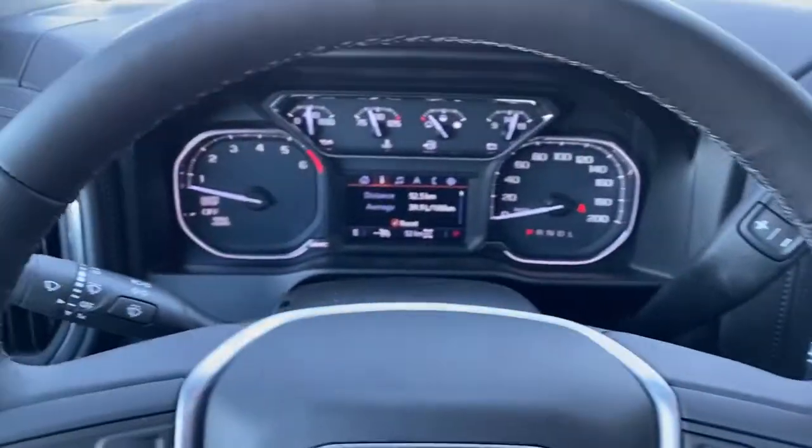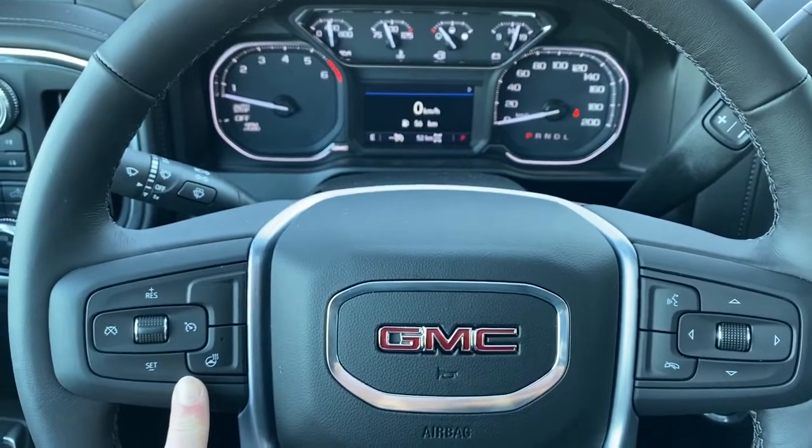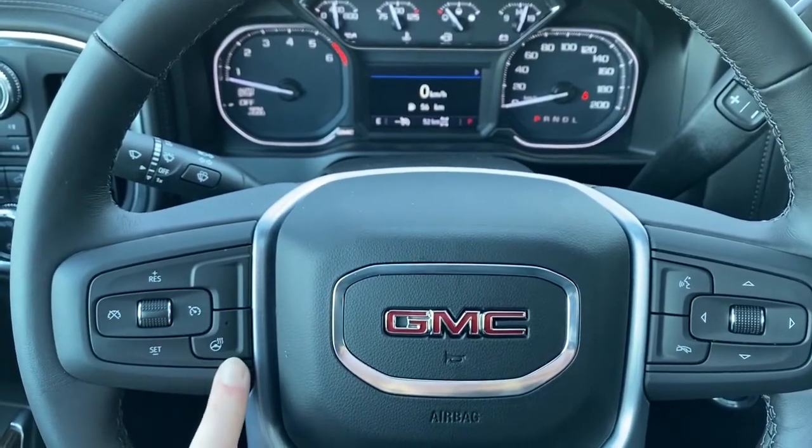Next I'll climb right in the truck and we'll take a look at the steering wheel. On the left side we've got our cruise control buttons. We also have a heated steering wheel.